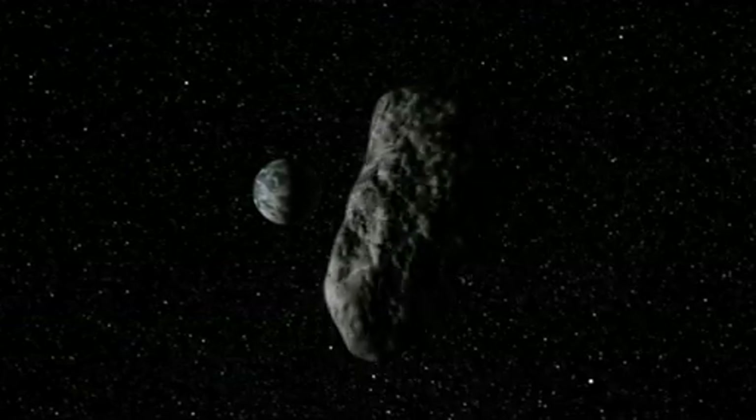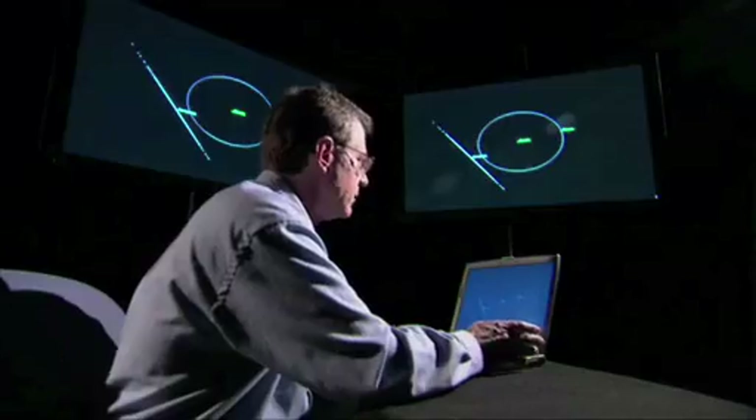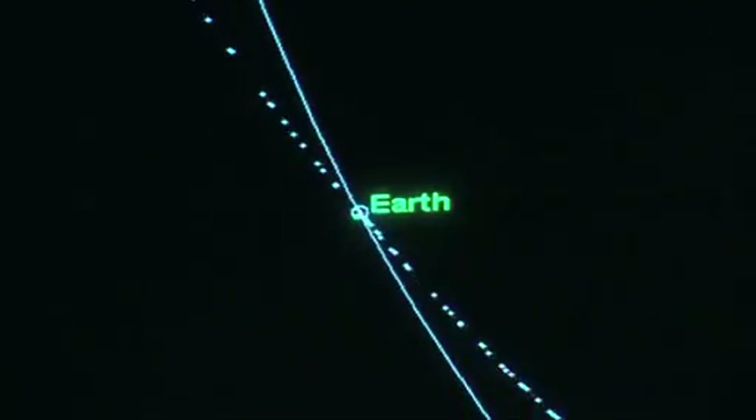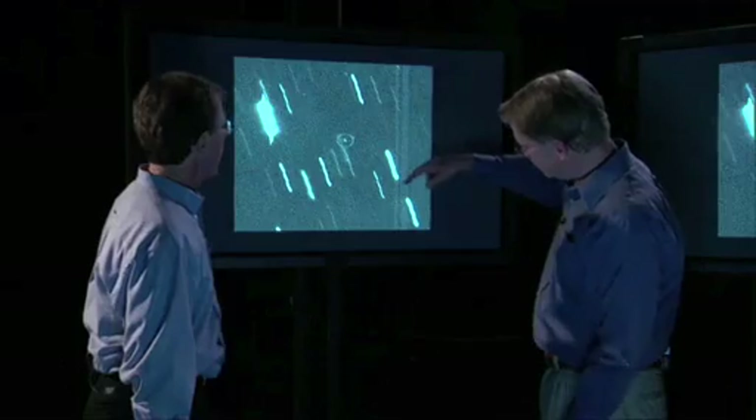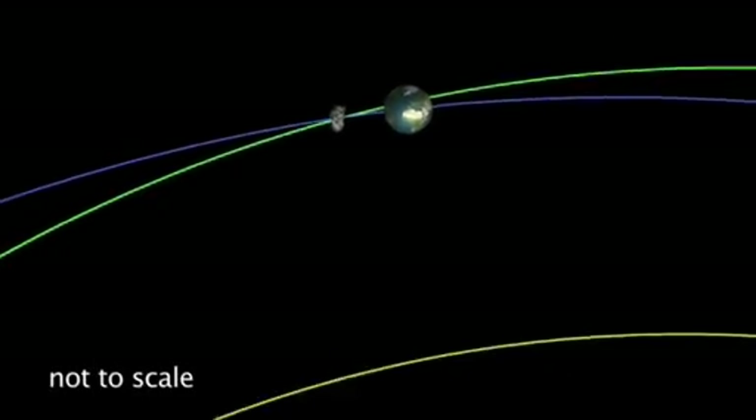There is no threat to the Earth from this close approach, but it provides us a very good opportunity to learn more about this object — the size, shape and rotation dynamics of this object. NASA's Near-Earth Object Program manages and funds the search, study and monitoring of asteroids and comets to facilitate a chief NASA priority of protecting the planet from those objects.